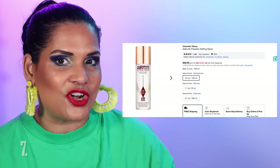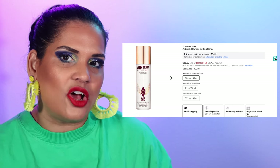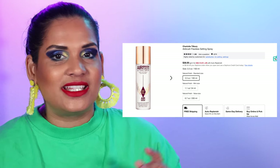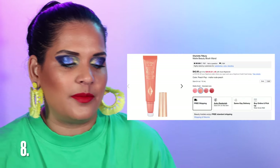Next brand is Charlotte Tilbury. I enjoy their Airbrush Flawless Setting Spray for $38 — I've been using that and it's very very nice, so if you're looking for something a little more luxurious check that out. I also love their Matte Beauty Blush Wands, four shades for $42. Worth noting that some brands like Charlotte Tilbury or Natasha Denona may have better deals on their own websites, but for the convenience of shopping Sephora it's still a great pick-up during the sale.